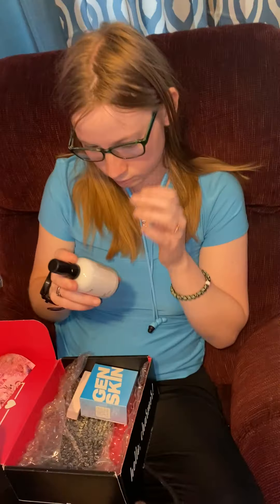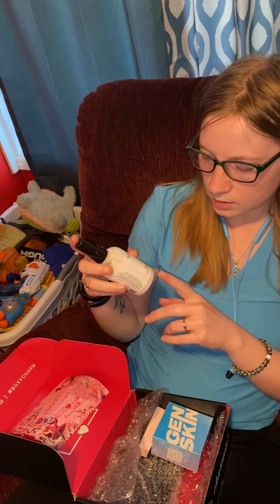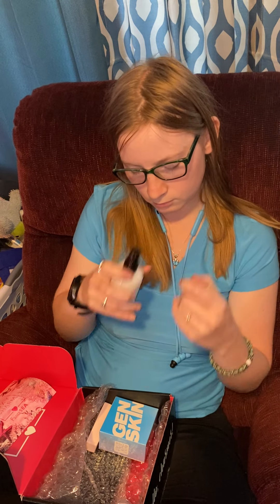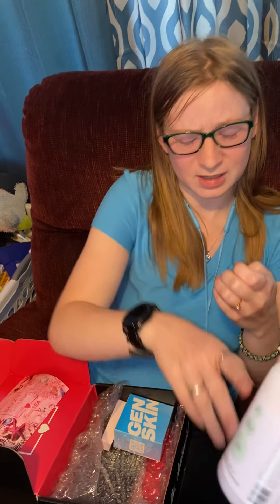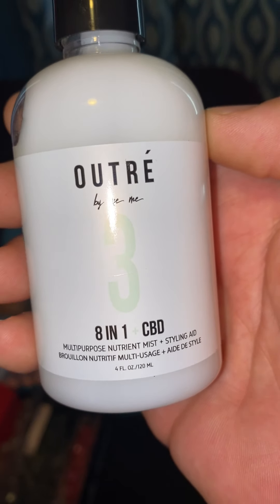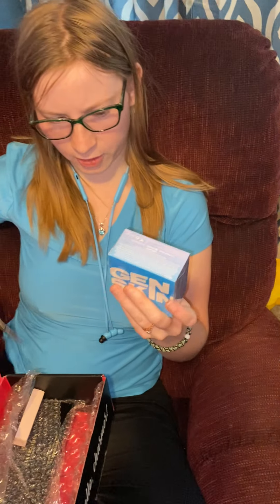I can post a link to BoxyCharm because it's very inexpensive. This next one is an eight-in-one CBD multi-purpose mist styling aid. I'm gonna smell it — I'm curious. Oh, I don't like that smell, it's really strong. It's not bad but it's not something I would use.